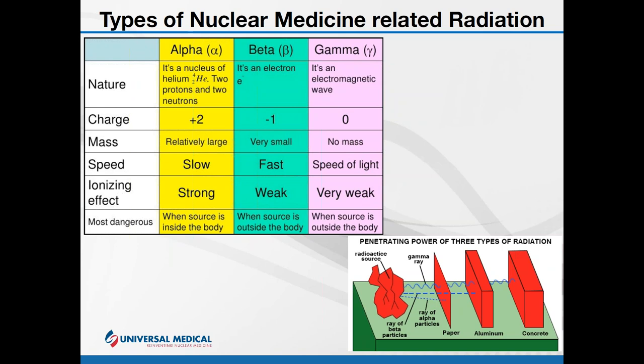Since a gamma ray has no mass and travels very fast, it doesn't have much of an ionizing — or damaging — effect on cells. I like to use an analogy: think of it as an extremely small sewing pin needle. If it were to pass through your arm, it would pass through with minimal damage. It's small, slender, and sleek — it'll just pass right through.